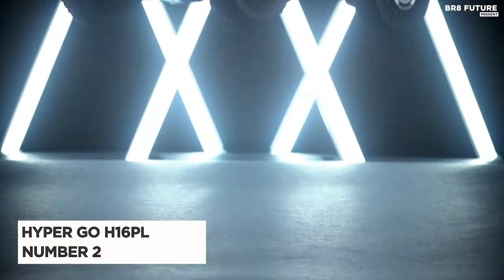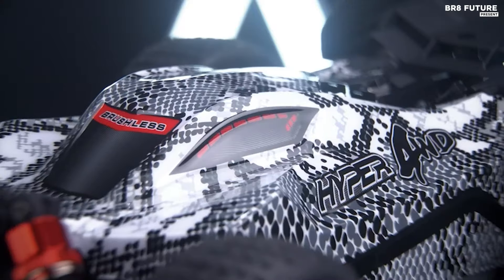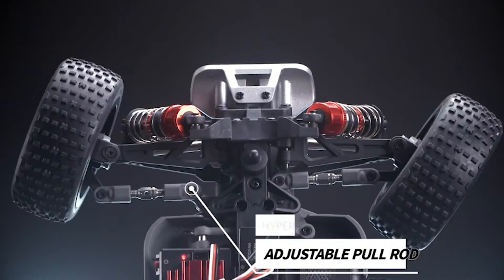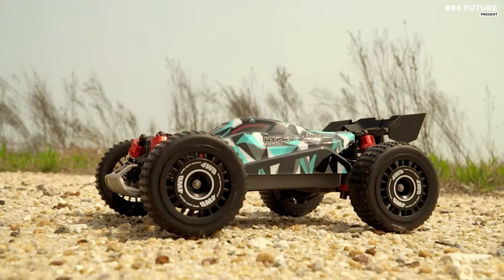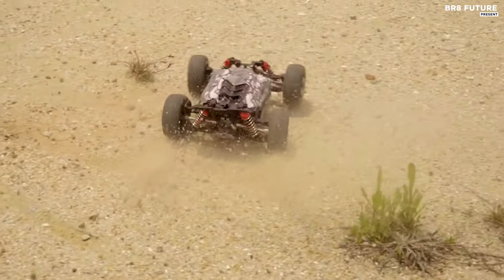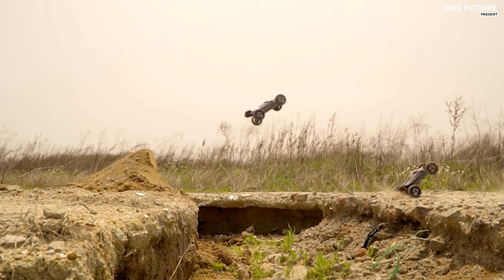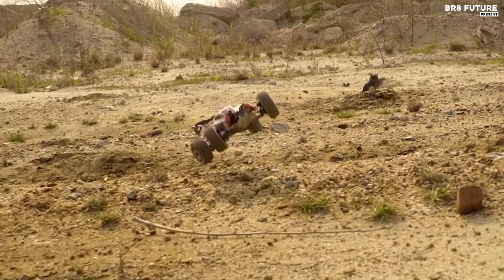The HyperGo H16PL stands as a pinnacle in the realm of RC cars, securing its place as the second-best choice among its peers. Boasting a formidable brushless hobby 2845 4200kV motor, this vehicle merges power with precision. Its robust design includes a metal heat sink and cooling fans, paired with an independent receiver and a 45A ESC, ensuring not just performance but also versatility for future upgrades. Crafted specifically for the track, the H16PL features oil-filled shocks — short at the front and long at the rear — perfectly tuned to minimize drag in off-road conditions. During rapid acceleration, the rear wing generates crucial downforce, while the extended rear suspension prevents chassis impact on jumps.